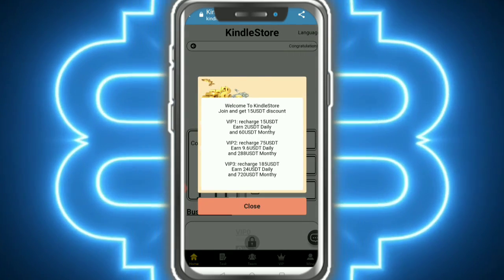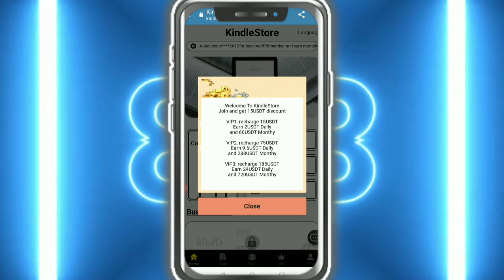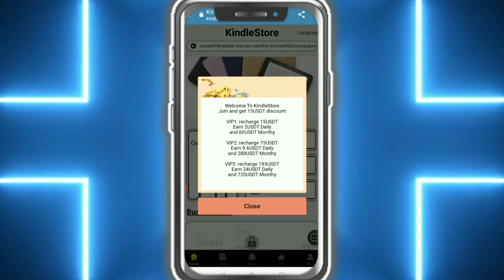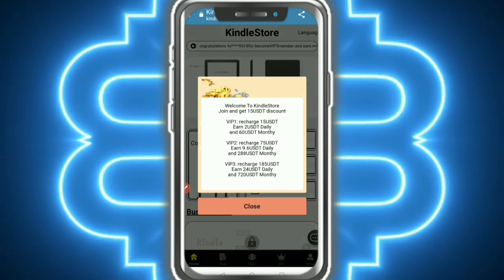This is the home page. Welcome to the store — join and get $15 USDT and a VIP discount. VIP 1 recharge gives you daily earning opportunities, with deeper daily earning potential as you progress.